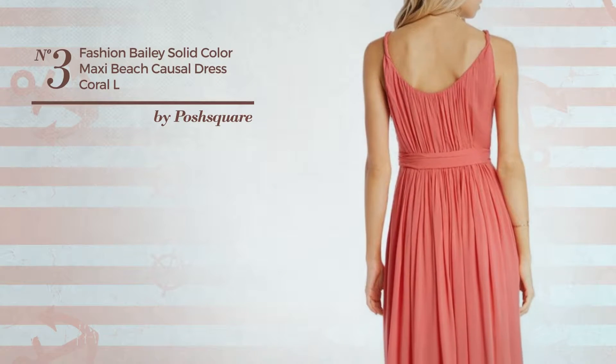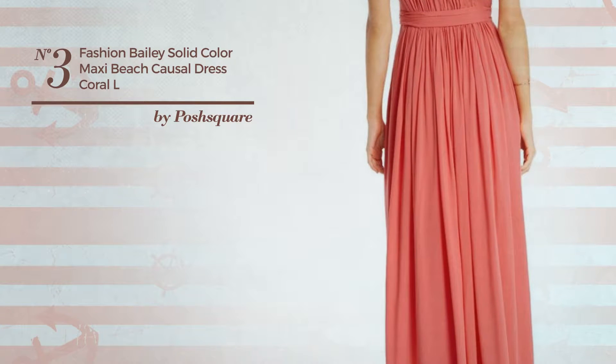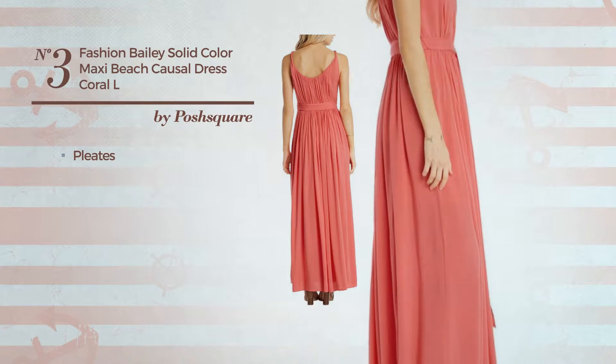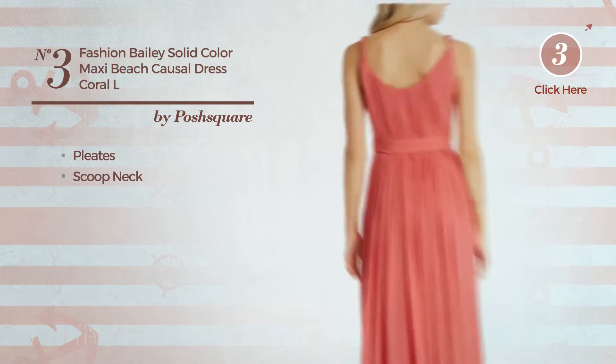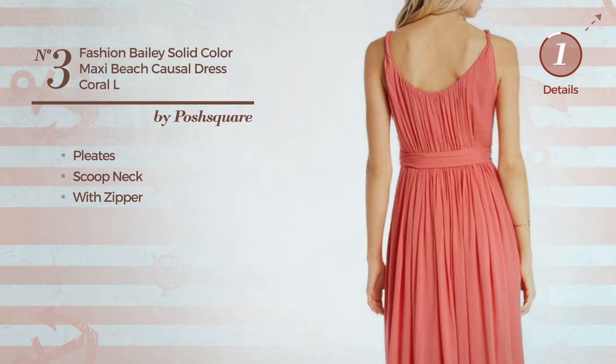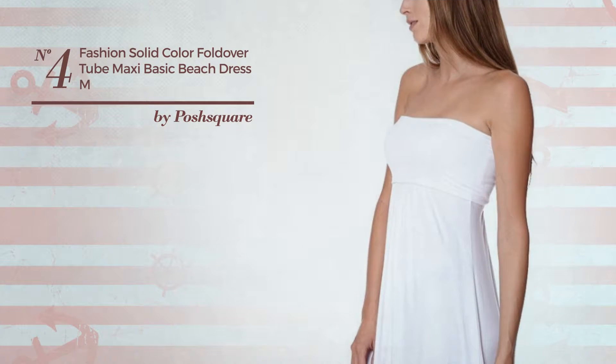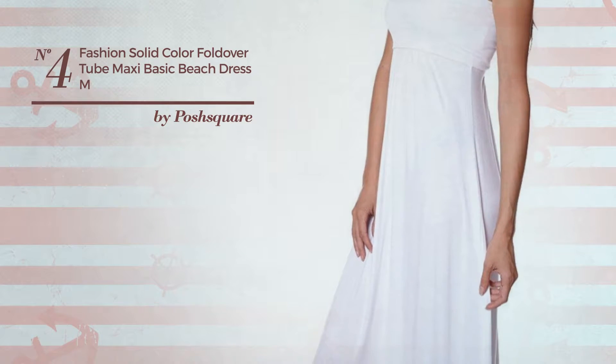Number three: a beach maxi length dress featuring a solid design, crafted from adjustable material and styled with pleats. This dress includes a scoop neck and back zipper. Available in two colors.